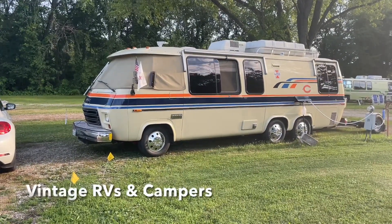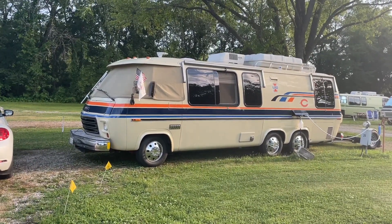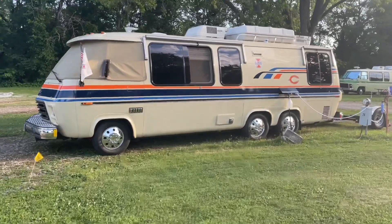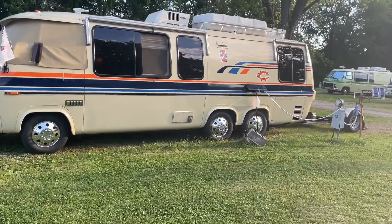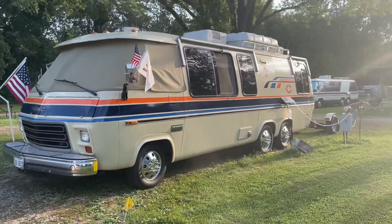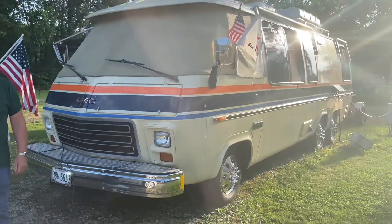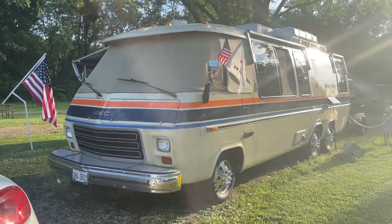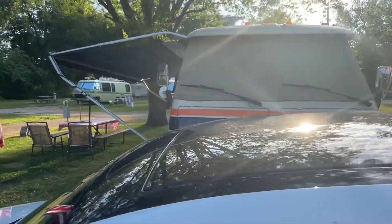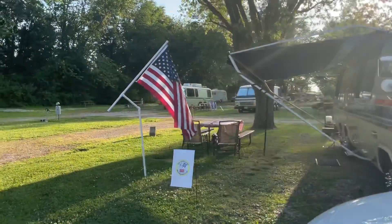We got lucky here at the Geneseo campground — they're having a vintage camper rally and we just found an old GMC. Look at this thing, it's in great shape too. What year is this? Looks like a '77, maybe '76 — it's a 1976. I can't believe this, I gotta get a video of this thing. Are you guys having a rally here? I saw a bunch of you guys outside of Boston once in 2004.